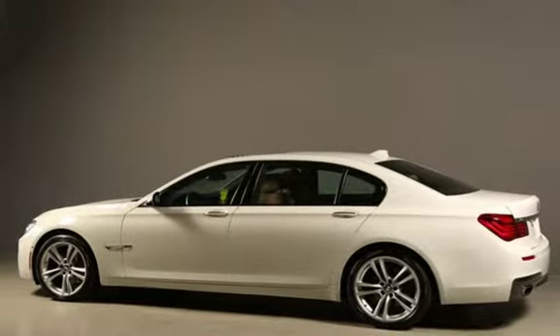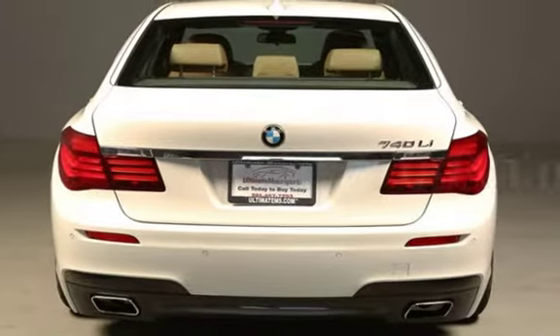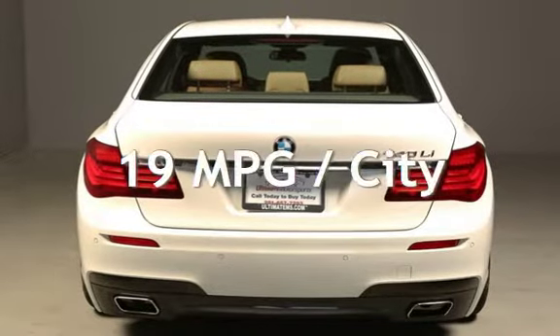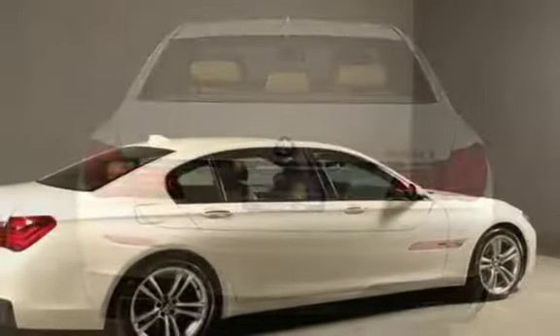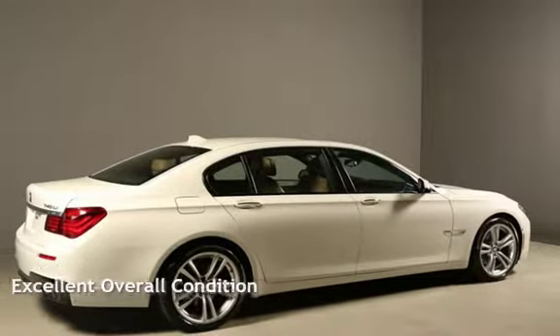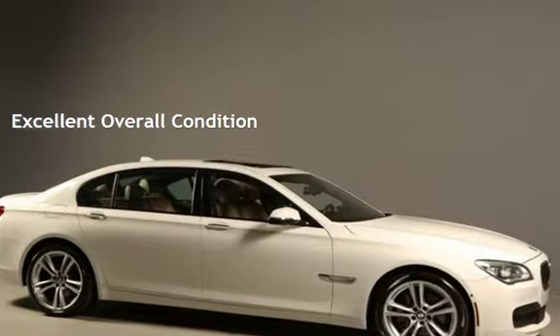This BMW has less than 67,000 miles on the odometer. Estimated fuel economy for this vehicle is 19 miles per gallon in the city and 29 miles per gallon on the highway. This vehicle is in excellent overall condition. Ask to see the free AutoCheck vehicle history report.